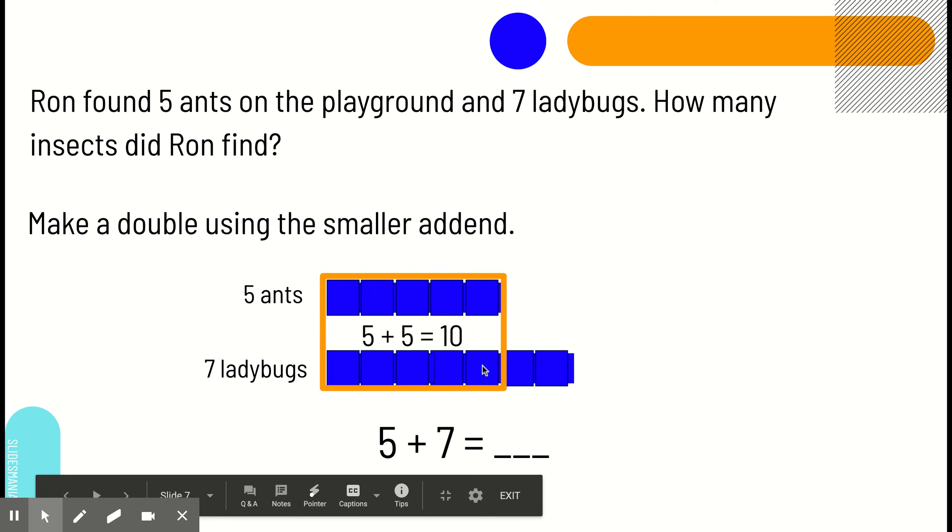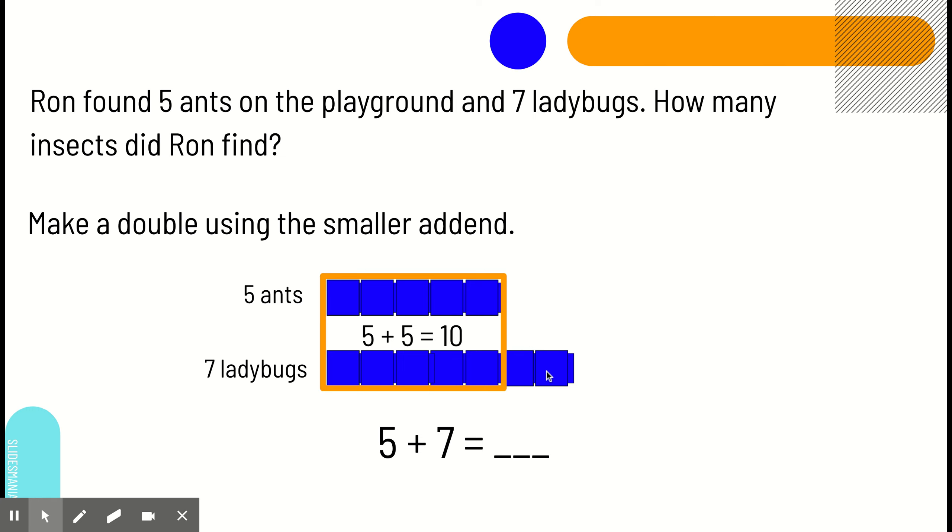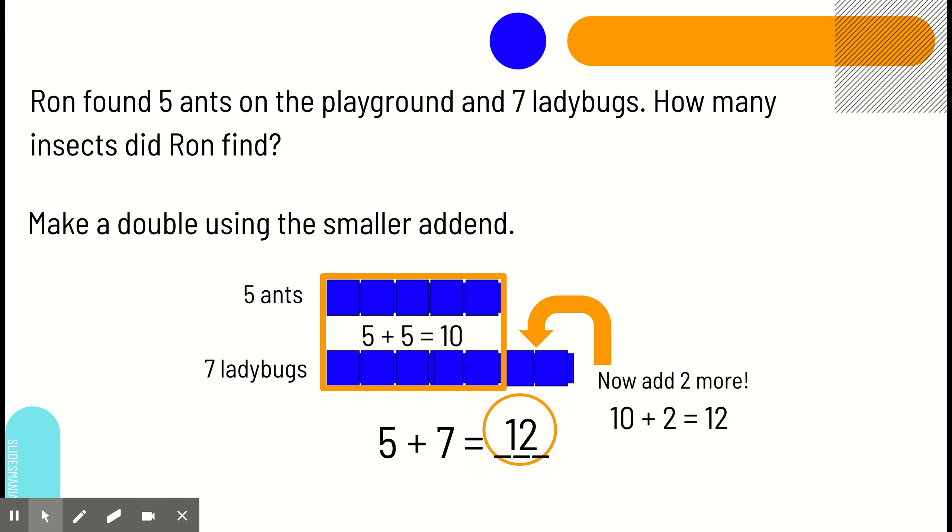Five plus five equals ten. We're going to ignore these two for now. Then, we're going to add those two. Ten plus two equals twelve. So, that means that five plus seven equals twelve as well.